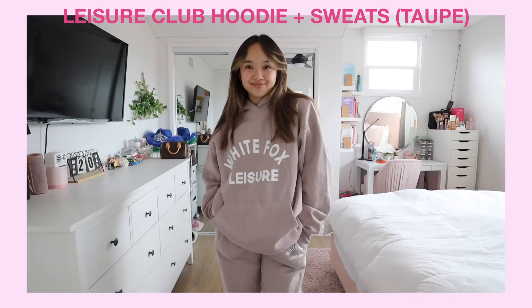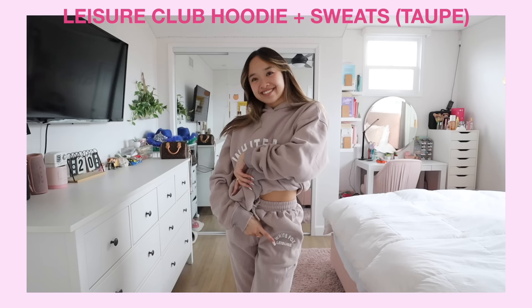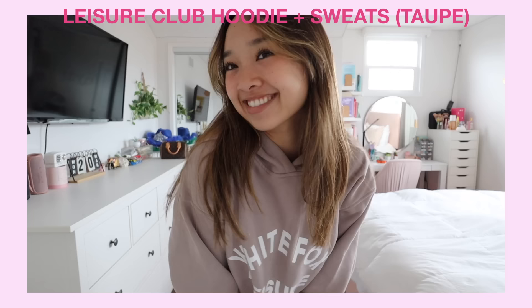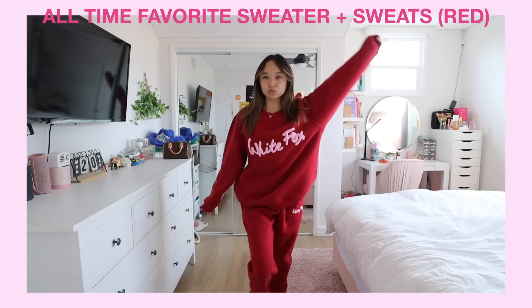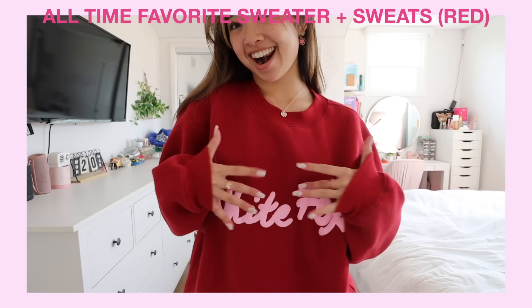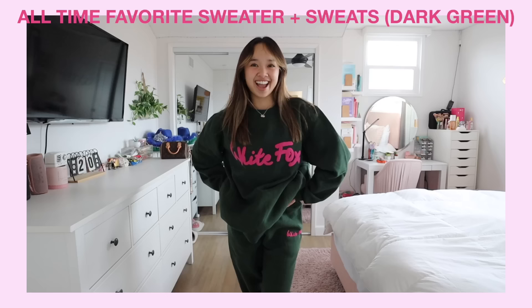Not only are their hoodies super comfortable, but their sweatpants are too. I got three sets. First is the Leisure Club hoodie and sweatpants in taupe — it says 'White Fox Leisure' on the front and on the left pant leg. I could wear these sweatsuits anywhere: school, dance, lounging at home, even the gym. Next is the All-Time Favorite sweater and sweatpants — a crew neck style, equally comfy and cute. It says 'White Fox' on the front and on the butt of the sweatpants. I wore this to a dance class and got a lot of compliments.